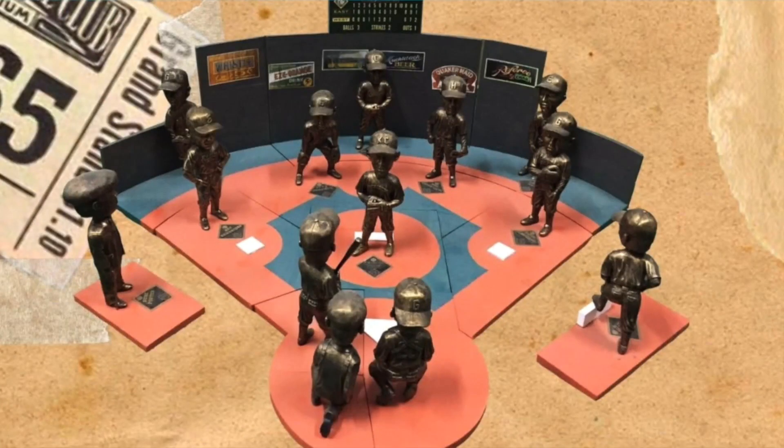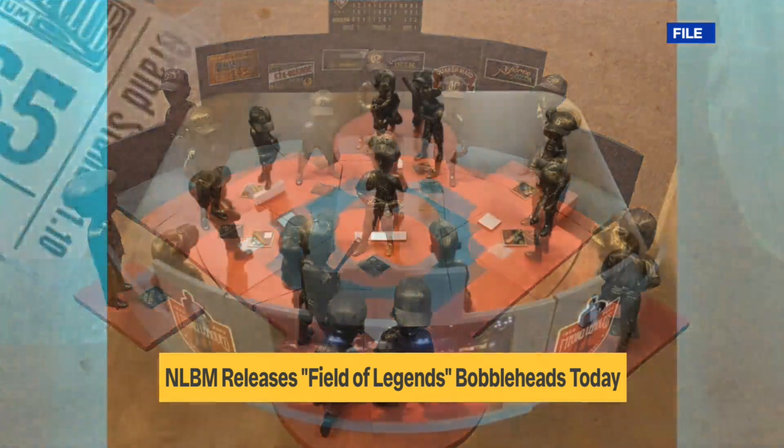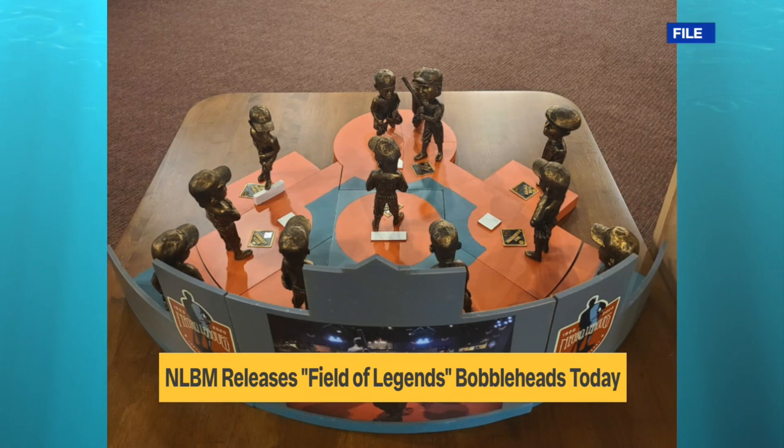We are standing outside the Negro Leagues Baseball Museum this afternoon where a very special unveiling is going to happen at 2 o'clock today. We are going to show you a sneak peek now, so take a look at your screen. This is the first officially licensed, limited edition Negro Leagues Field of Legends bobbleheads. The bobbleheads replicate the 13 life-size statues that are currently on the museum's Field of Legends.